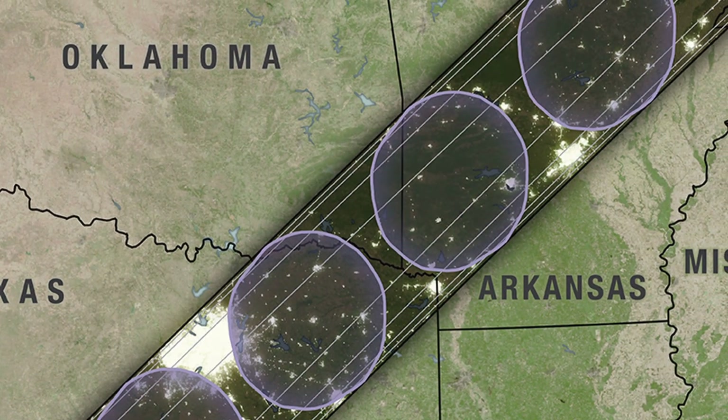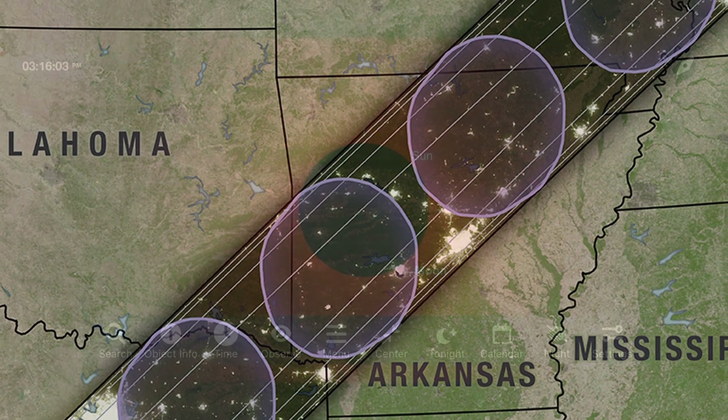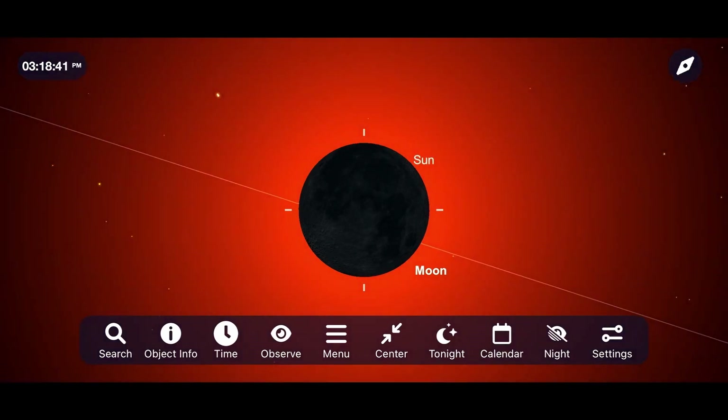The only time you can take off the solar glasses is right after totality hits if you find yourself in that specific path. Just be sure to use an app like SkySafari to accurately know how long totality will last, and put them back on right before totality ends.